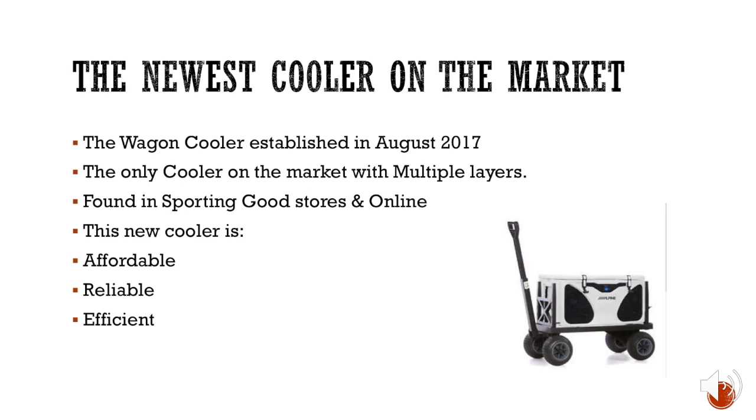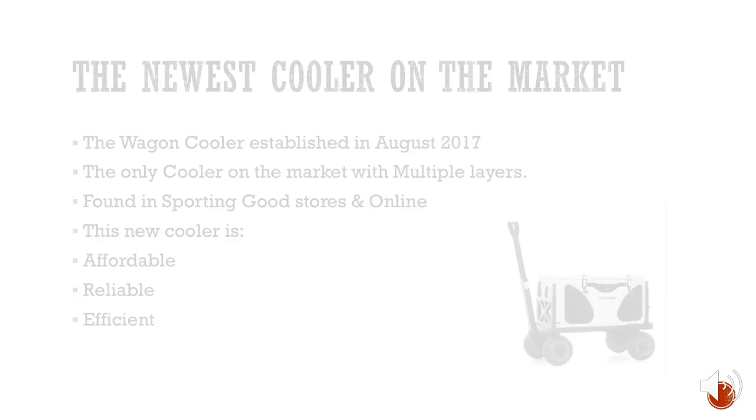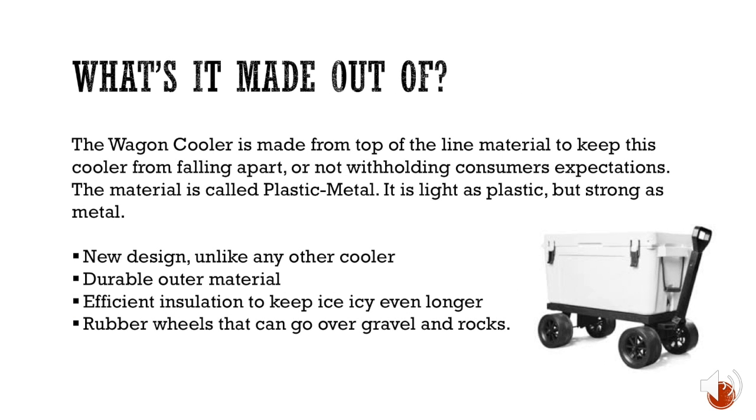Not only does it keep ice cooler for longer, it's multi-layered, which is a big plus. The Wagon Cooler is made from top-of-the-line material called plastic metal — light as plastic but as strong as metal. This new design features a durable outer material, efficient insulation, and rubber wheels that can go over gravel and rocks.